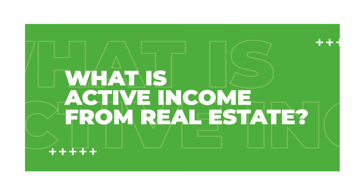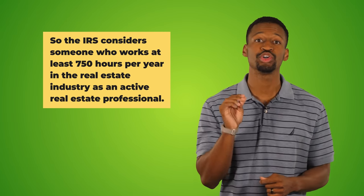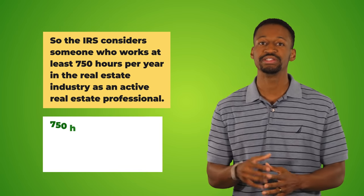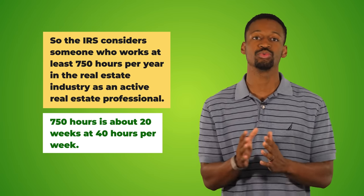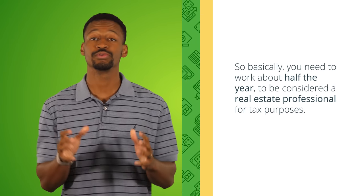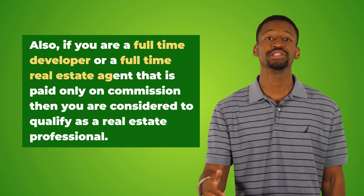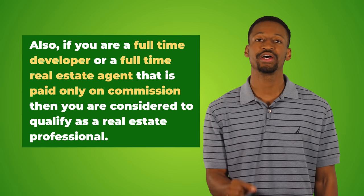On the other hand, money you trade your time for, like a job, is considered active income. Number two: what is active income from real estate? The IRS considers someone who works 750 hours per year in the real estate industry as an active real estate professional — that's about 20 weeks at 40 hours per week, basically half a year.